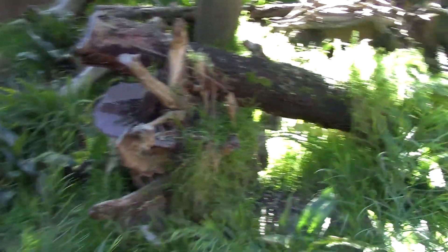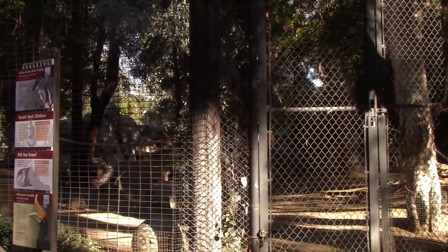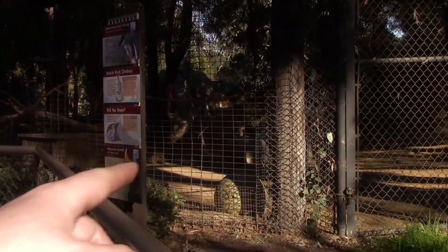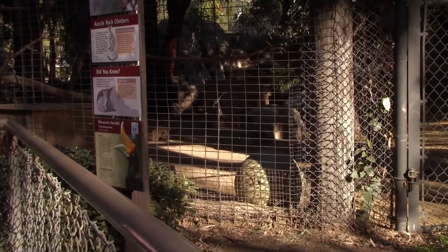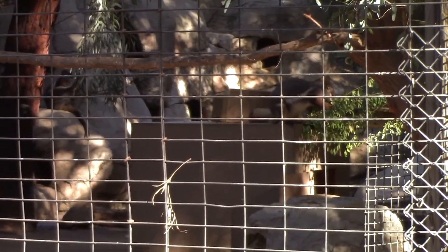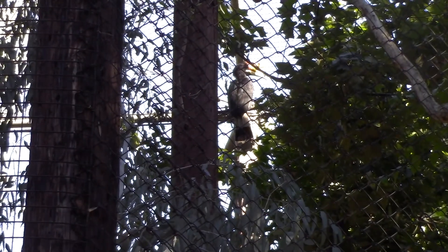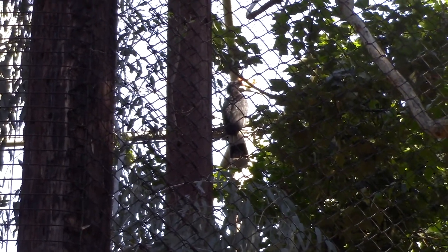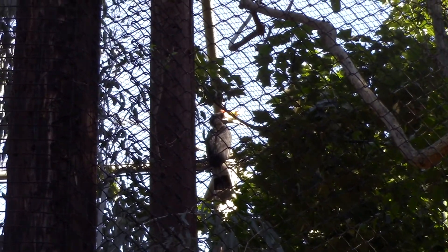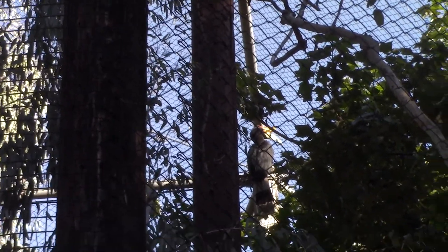This is where the wallabies and the rhinoceros hornbills are located. There's a wallaby right there on the box. But the hornbills — oh, there's a hornbill right up there. Right there. And boy, do they make an interesting noise when they bark.